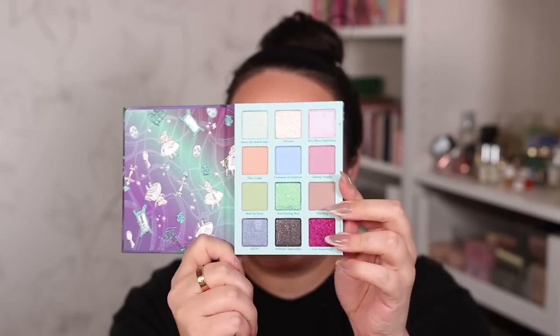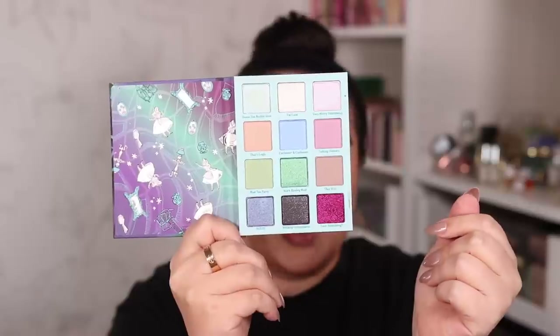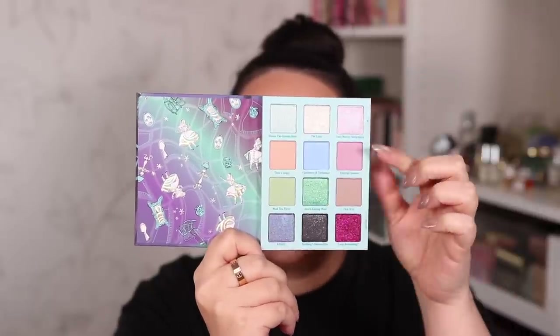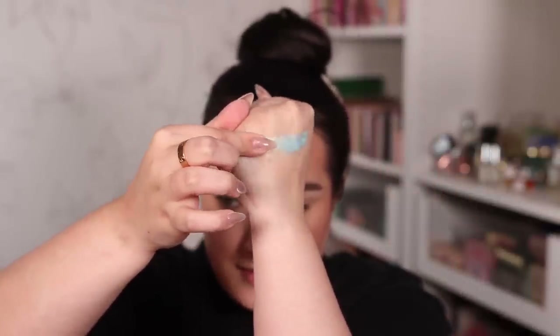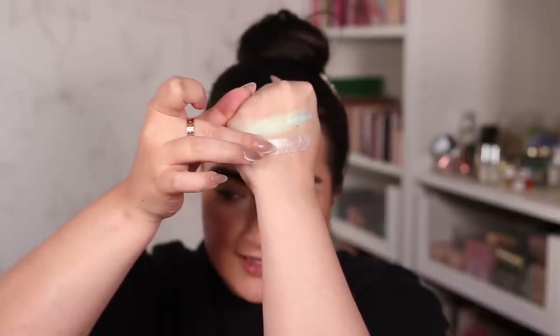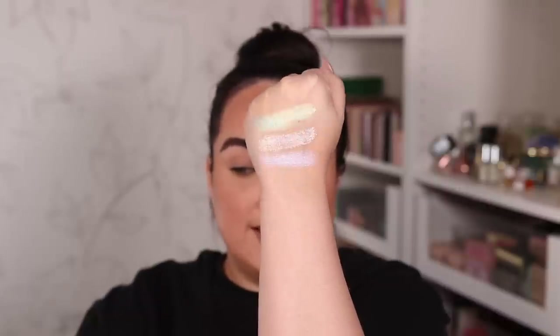We have one more product - I left the best for last - and I'm talking about the eyeshadow palette called Lost in Wonderland. It has a keyhole cutout packaging and inside there's a really beautiful springy color story with pastel shades and a couple of nudes to combine them with. The shimmer shades look fantastic. First swatch: Down the Rabbit Hole, the lightest pastel blue shimmer with gold reflex. Then I Am Late, a white shimmer, and Very Merry on Birthday, a light pinky shade - really pretty for the eyelid and inner corner.